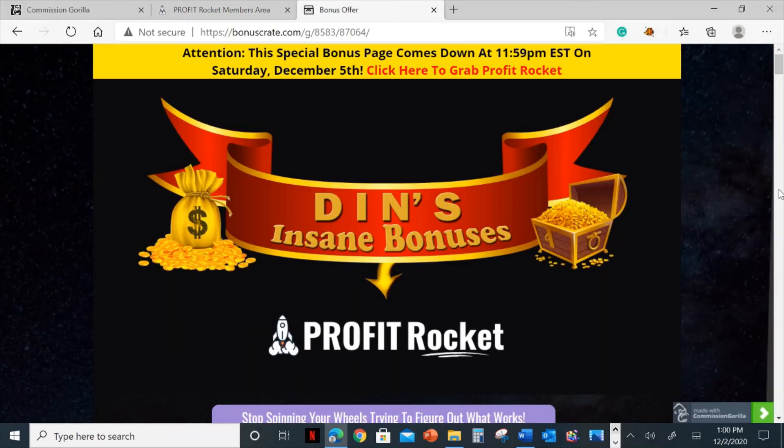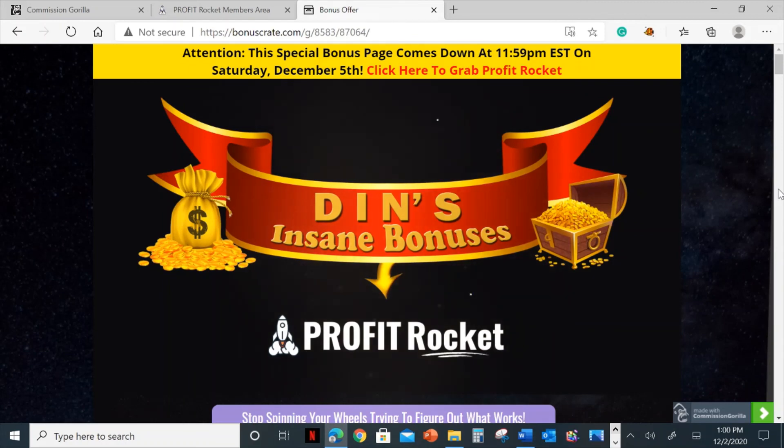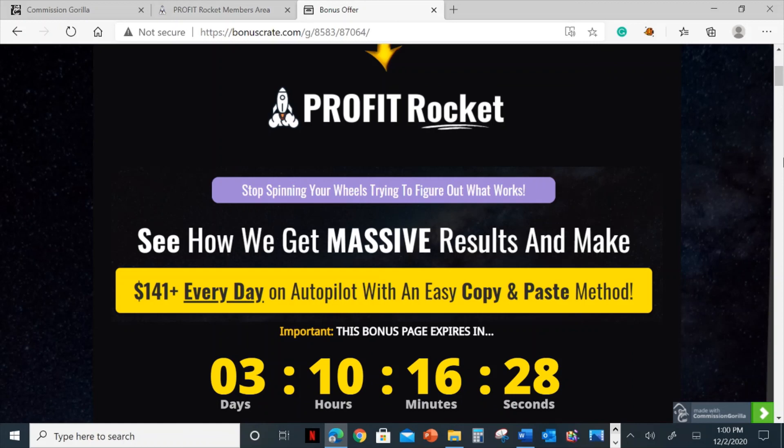I've also put together a ton of custom bonuses for those of you who pick this up through my link, which is down below in the description of this video. If you click on the link, it's going to bring you to my bonus page, which looks like this.